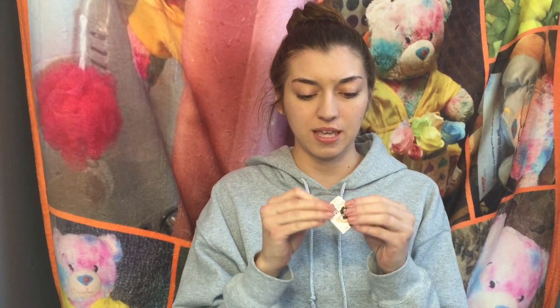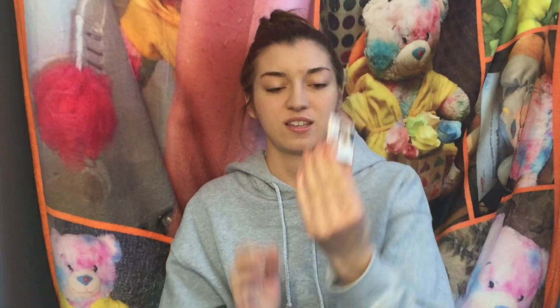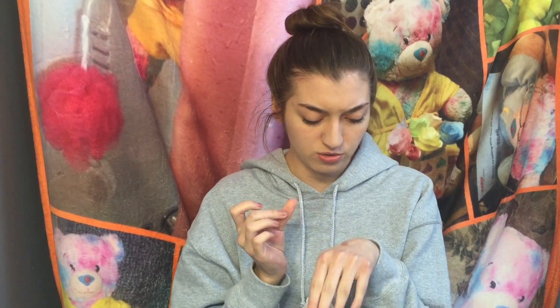Definitely going to try this in my next makeup tutorial, whenever that may be. So next I got this mini nude eyeshadow by the Balm. It came in this adorable little package. Like, how could it get any cuter? I guess it's in the shade Fit. How cute. I'm going to swatch it. Very cute. I've never had an eyeshadow by the Balm, so I'm so excited. I'm definitely going to use this tomorrow.